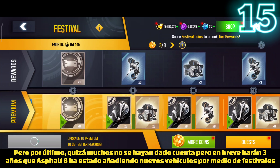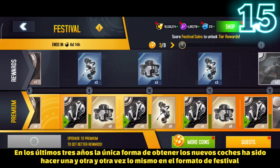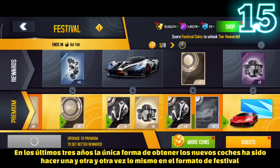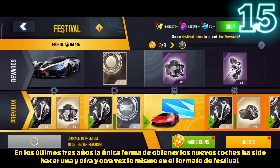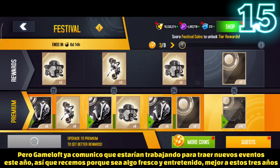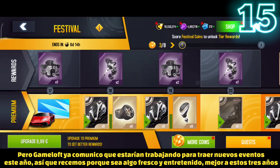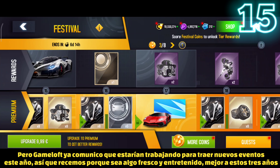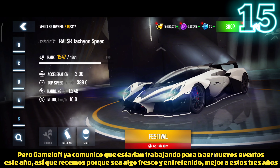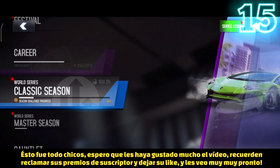Last but not least, Asphalt 8 has been releasing new cars exclusively through festivals for the last three years. Over that period, festivals were the only way to obtain new cars, which has been extremely boring. However, Gameloft has already stated they will bring new ways of obtaining new cars this year, so hopefully something fresh is on the way.